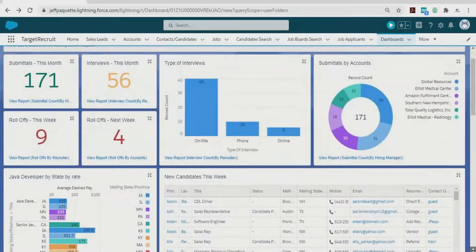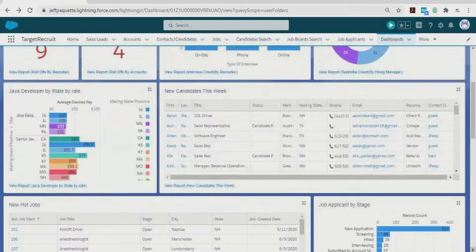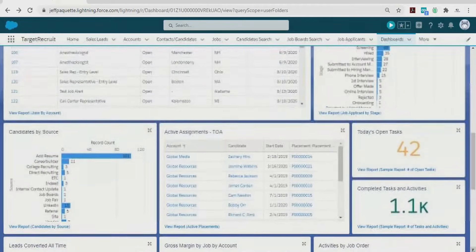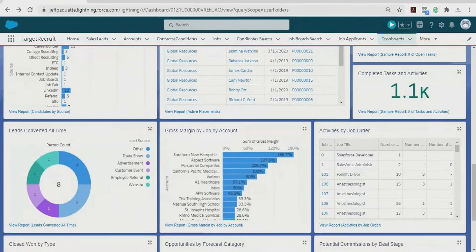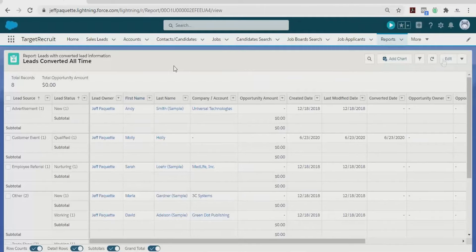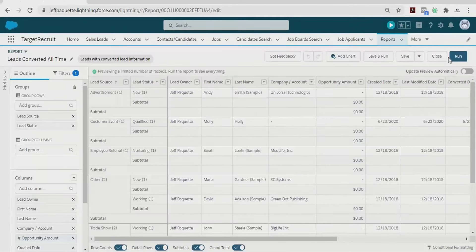Make insightful decisions by turning data into actionable insight that everyone can access from anywhere. Dashboards offer a real-time picture of your business at a glance. Dig deeper with detailed reports that anyone can create and access from anywhere.